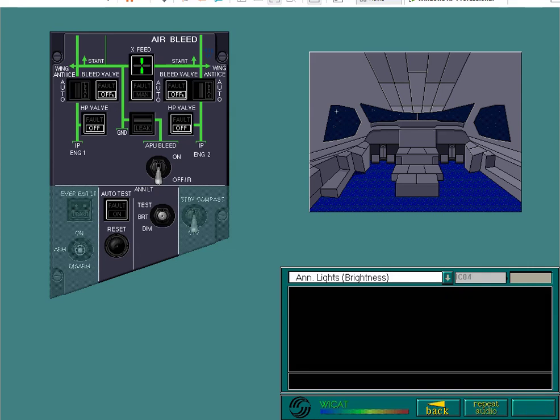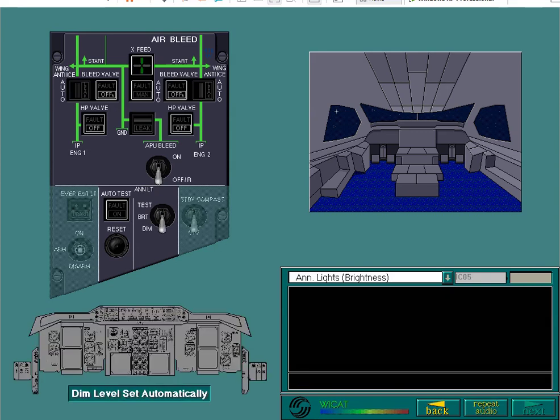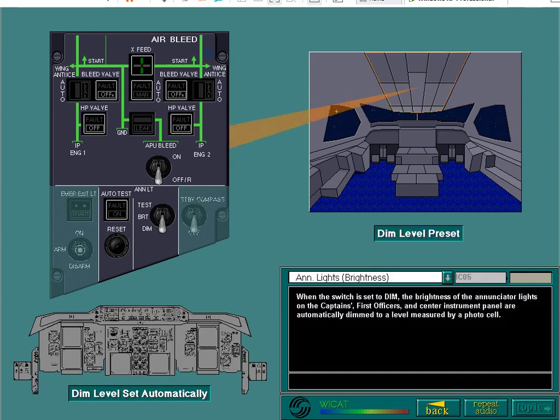Set the switch to the dim position. When the switch is set to dim, the brightness of the annunciator lights on the captain's, first officer's and centre instrument panel is automatically dimmed to a level measured by a photo cell. The annunciators on the overhead panel and pedestal are dimmed to a preset level.